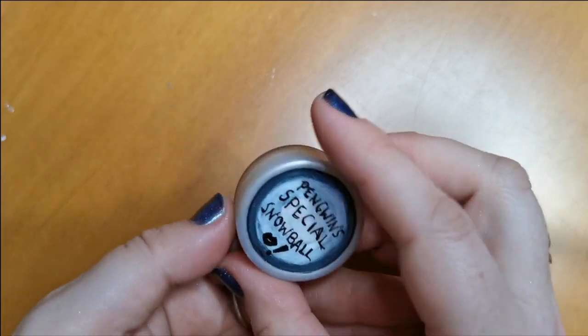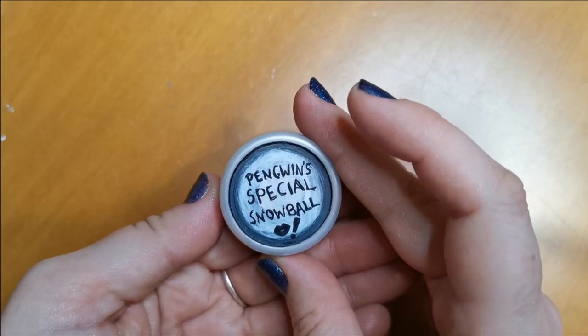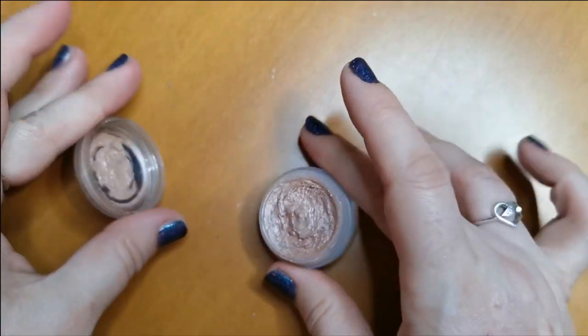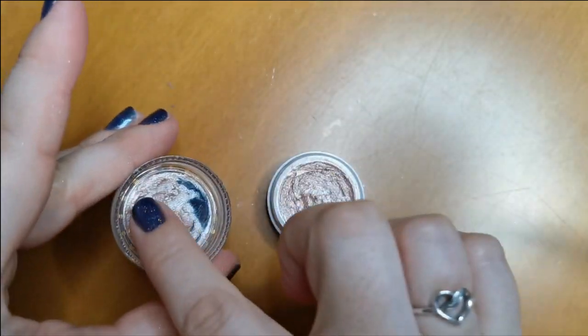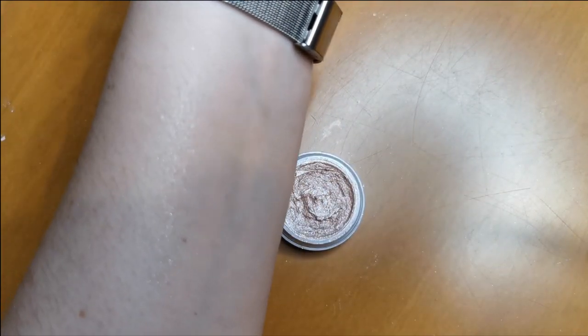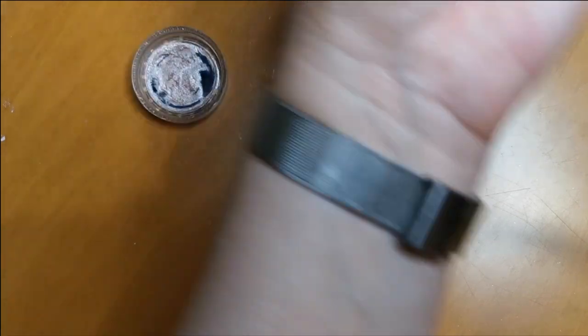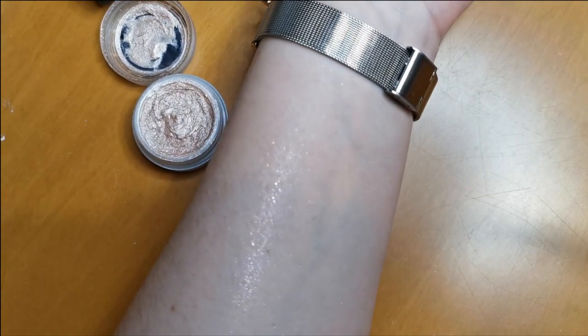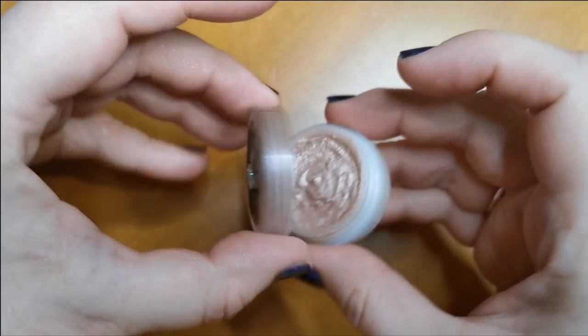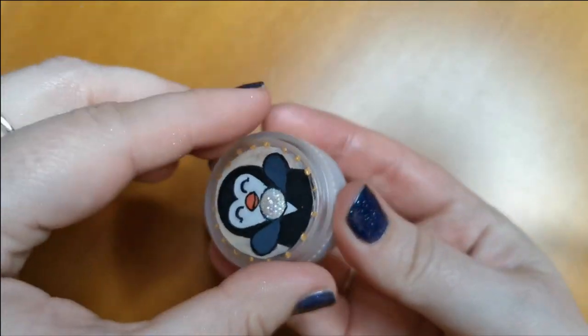This one is from Pouts and Shout — how cute, it's called Penguin's Special Snowball. This one here — look at that, it is so pretty. It is absolutely stunning. I love this and I will not be parting ways with that.